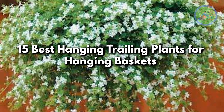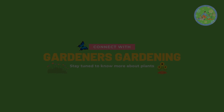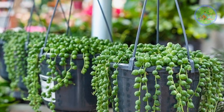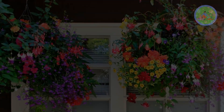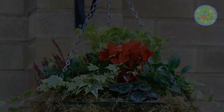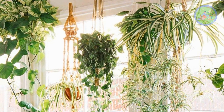15 Best Hanging Trailing Plants for Hanging Baskets. Hello Friends! Welcome to Gardener's Gardening. Today I am going to share with you about 15 Best Hanging Trailing Plants for Hanging Baskets. Hanging plants are amazing and an easy way to bring life to your home, also making it look great. Indoor trailing hanging plants add visual interest to your home, utilize vertical space, and decorate your sweet home.